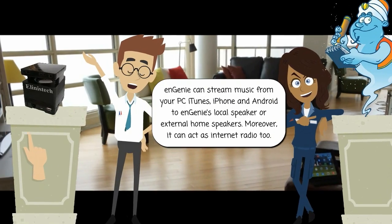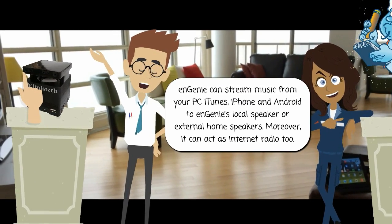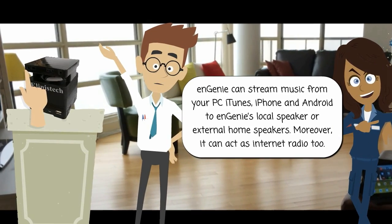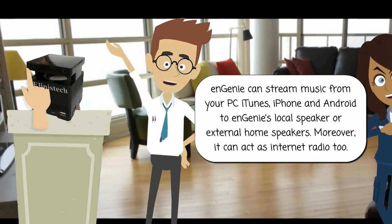Ngini can stream music from your PC iTunes, iPhone, and Android to Ngini's local speaker or external home speakers. Moreover, it can also act as an internet radio.